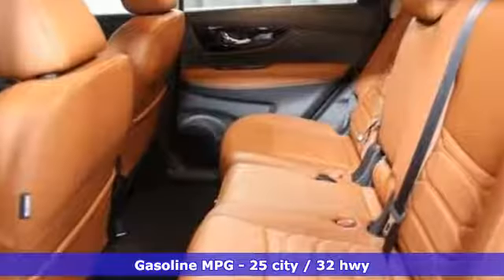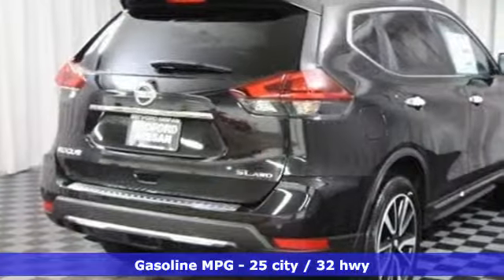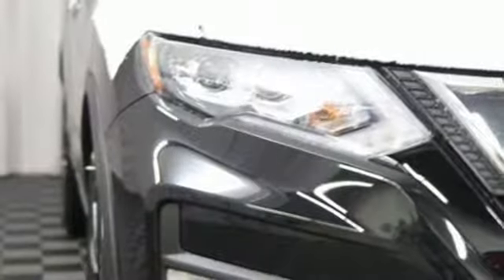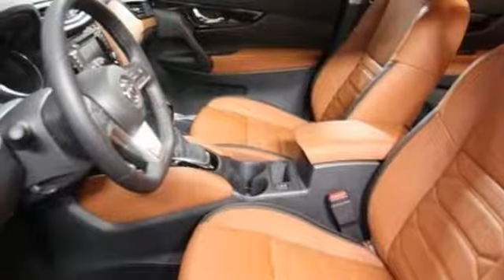It comes nicely equipped with features you'll love: streaming audio, power heated mirrors, front heated leather bucket seats, auto dimming rear view mirror, doors and push button start proximity key, and dual zone climate control.